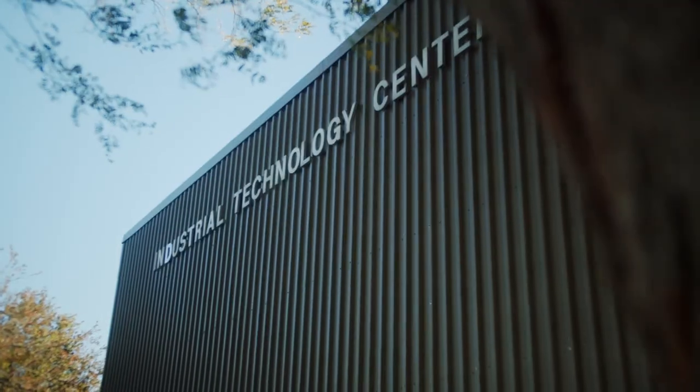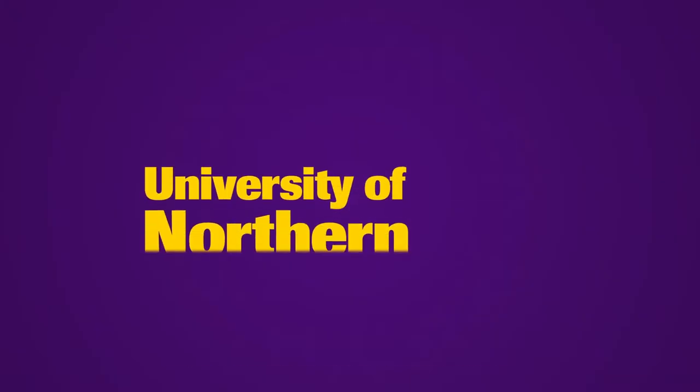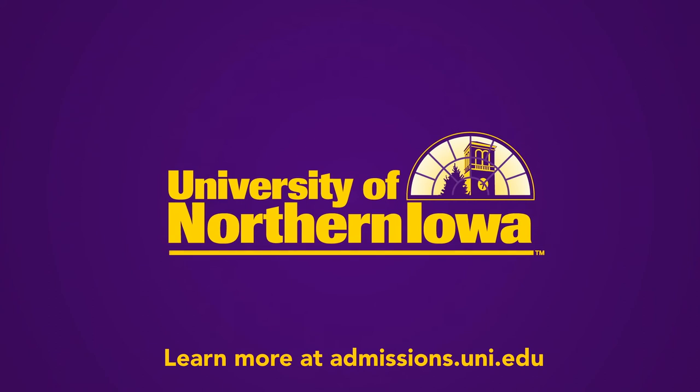Are you ready to get to work? Because we're ready for you. Visit admissions.uni.edu today.